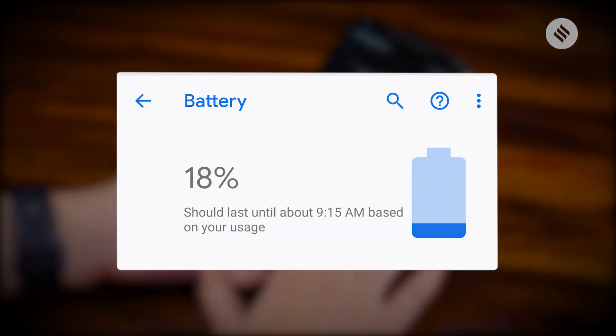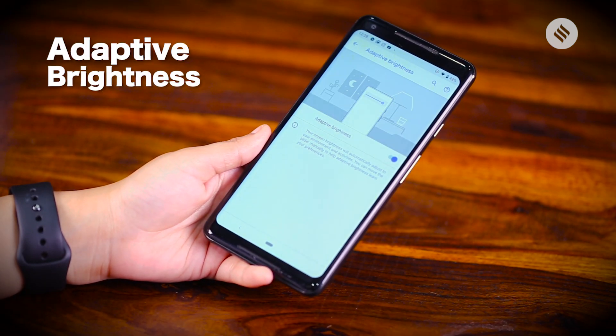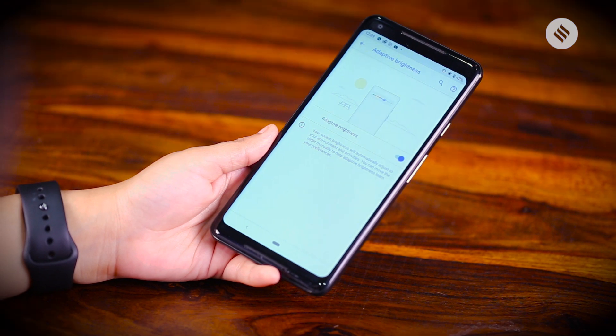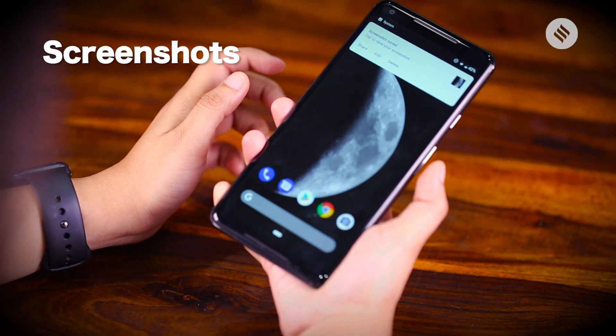With adaptive brightness, the screen's brightness will automatically adjust to one's environment and activities. When it comes to screenshots, Android Pie will now let you edit them natively — so goodbye to all third-party screenshot editing apps.